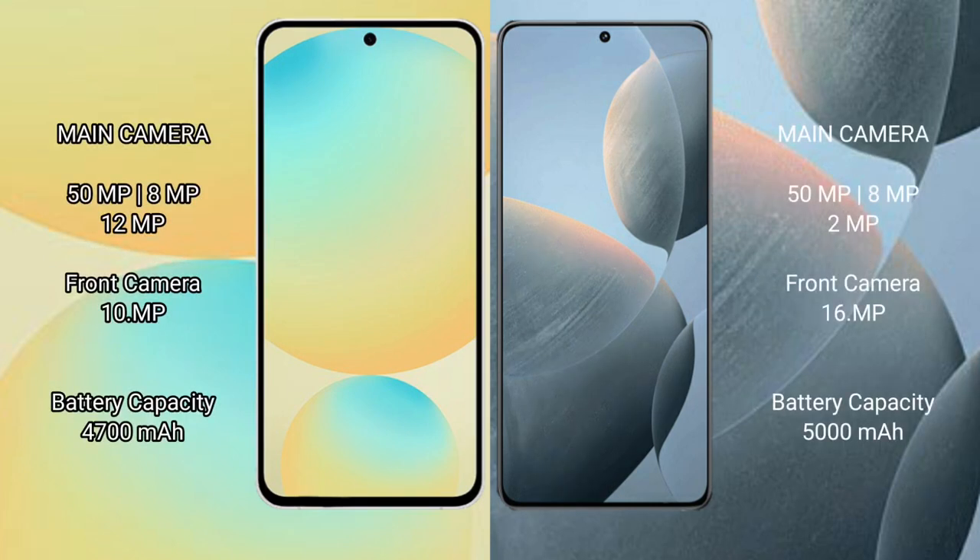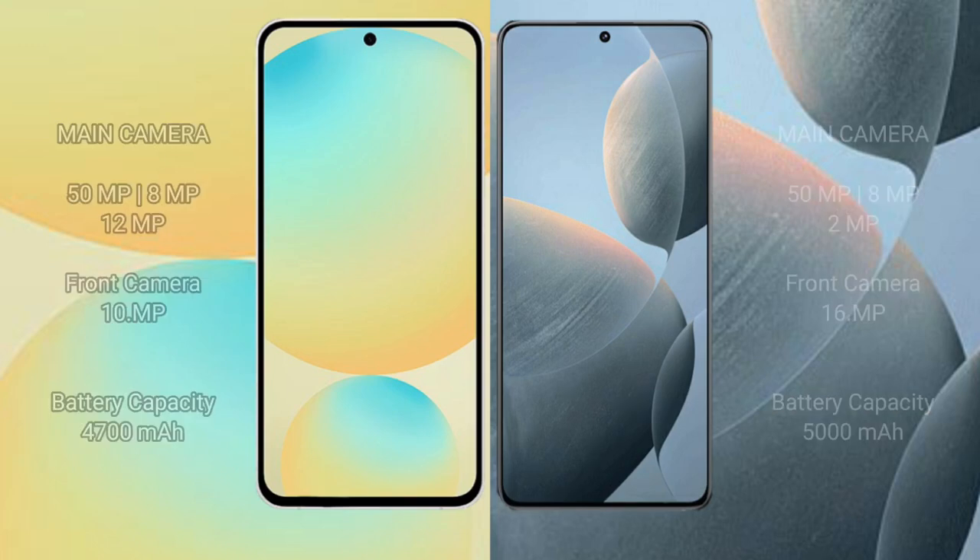Samsung Galaxy S24 FE has a 4700mAh battery with 25W fast charging support. Redmi K70 has a 5000mAh battery with 120W fast charging support.